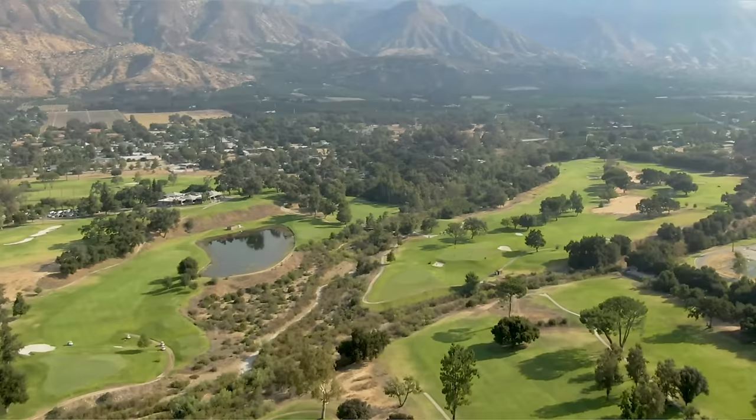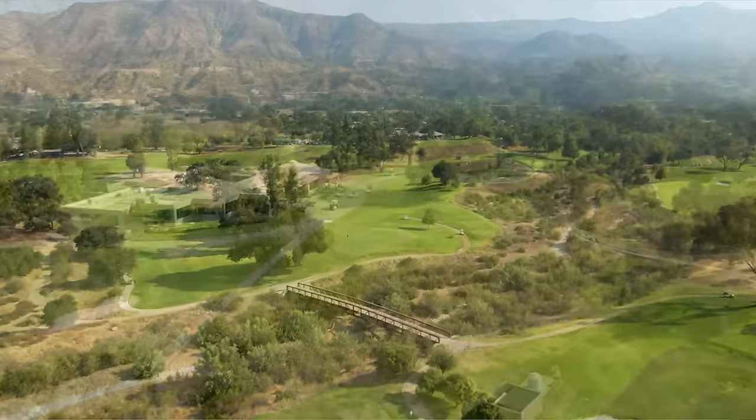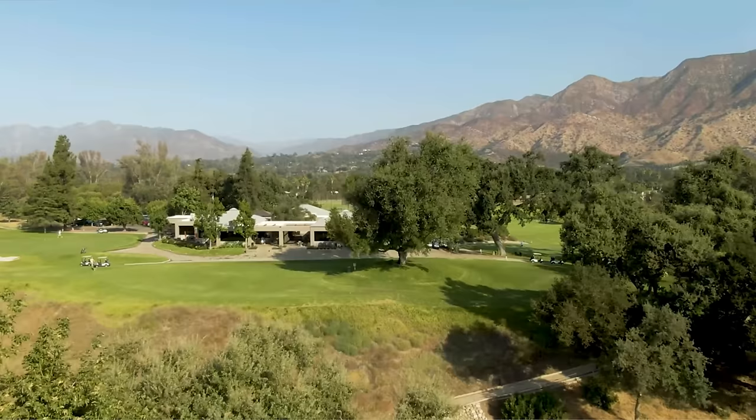That course looks beautiful too. Next up is Soule Park Golf Course in Ojai Valley — recommended by numerous people including Lucas James and Asher. It's one of the country's most highly regarded municipal golf courses, ranked 48th best municipal course in the country by Golf Week Magazine in 2014. It was designed by renowned architect William F. Bell in 1962, who has designed some real gems across the country.